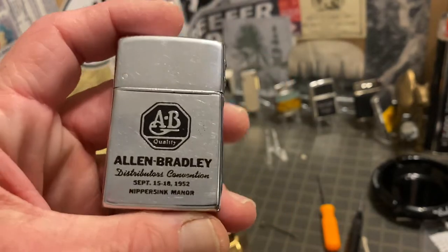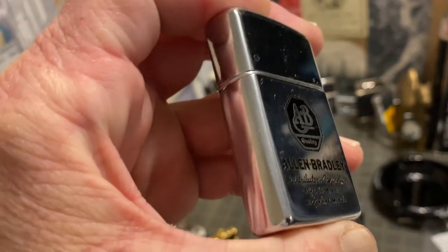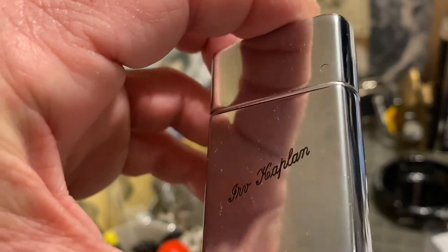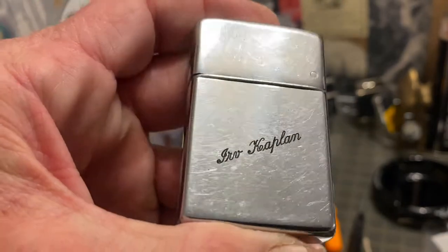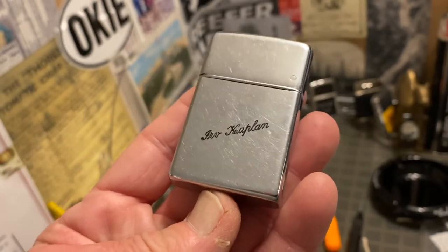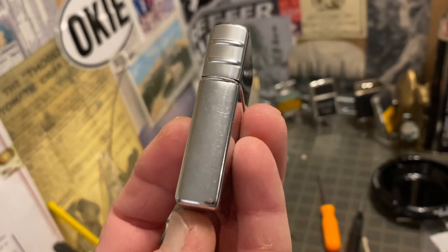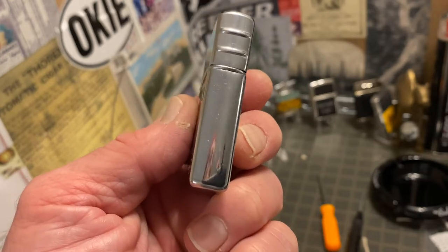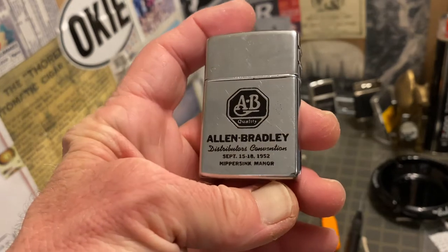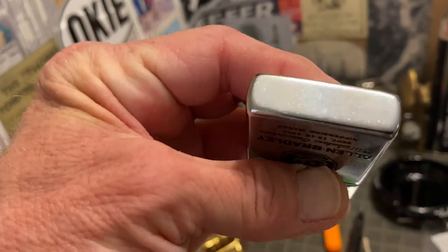This lighter shows scuffs, scratches, dings, and general surface wear. There may be some paint loss, but if there is, it's very minor. The paint in the signature here looks really good — Irv Kaplan. And on the other side, you can see the finish is a high polish chrome, very mirror-like, and it doesn't appear to be missing any paint from the other side either.